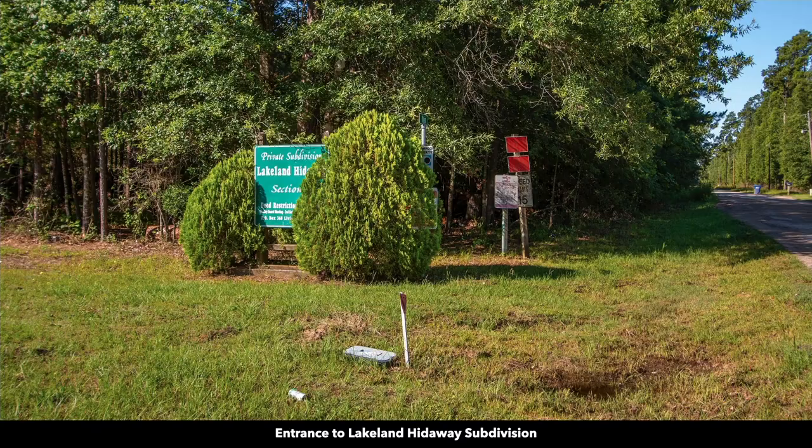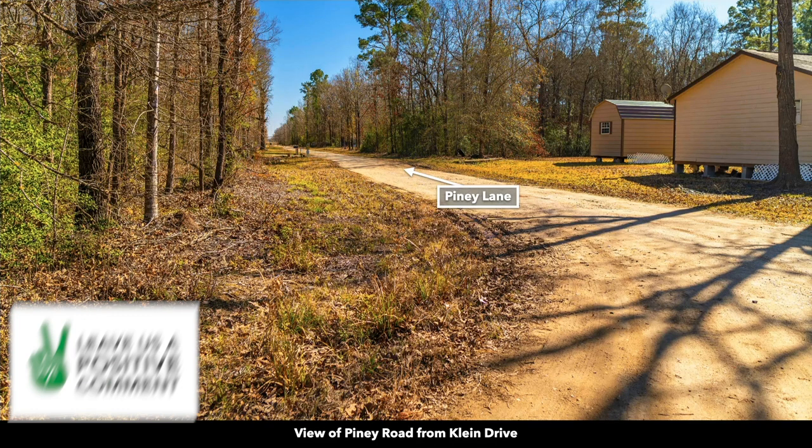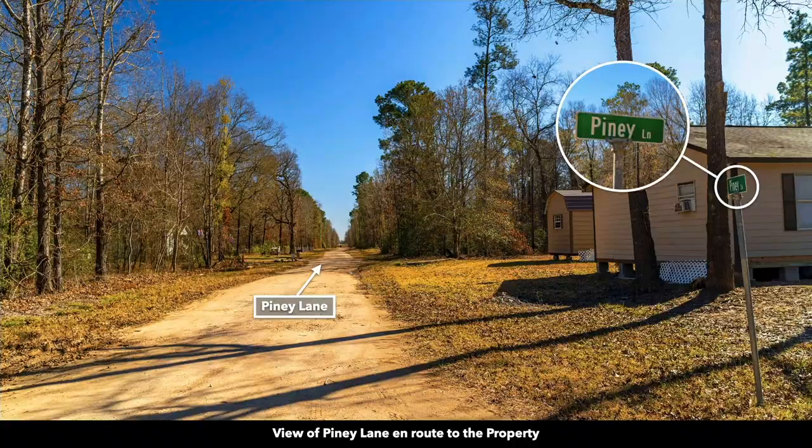Here are photos showing you the path to the property. This is the intersection of Mangum Road, which is a paved road, and Kline Drive. From this intersection the property is less than a quarter mile away. Here you have the intersection of Kline Drive and Piney Lane — the property is on Piney Lane, with 100 feet of frontage along Piney Lane.